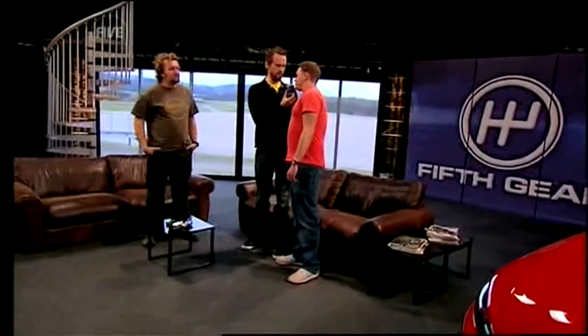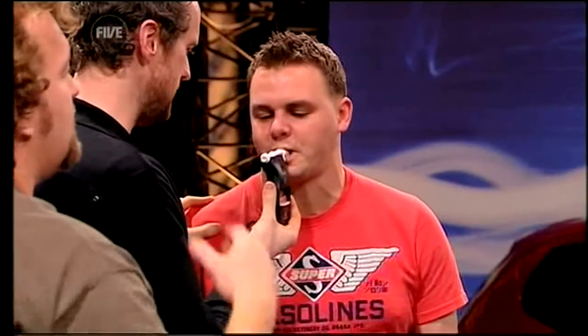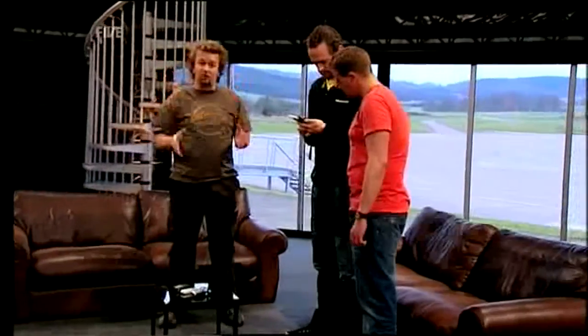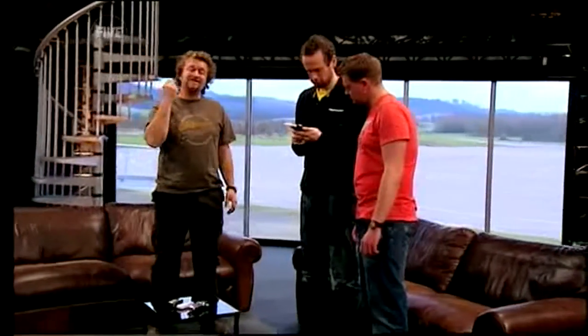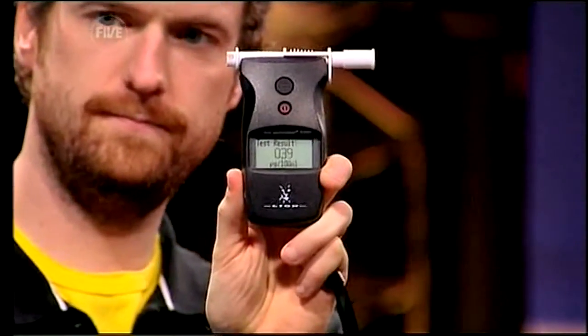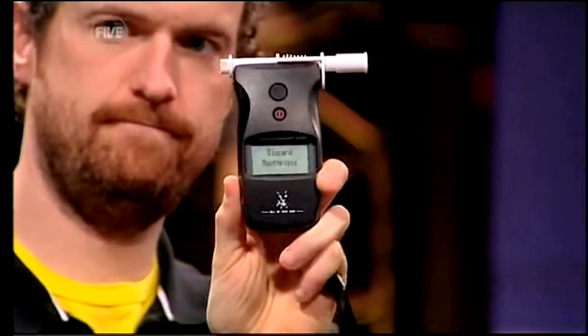Right, come on then, you yob. Stick that in your mouth. Keep blowing until it goes click. There's the click. Now, this police device — if you wanted to buy one yourself, they cost about 400 quid, and the police actually say this is as accurate as it gets by the roadside. And there we go, 0.39, which says fail. The legal limit in Britain is 35, so at 39, you've completely failed. I'm afraid you're going to prison, son.